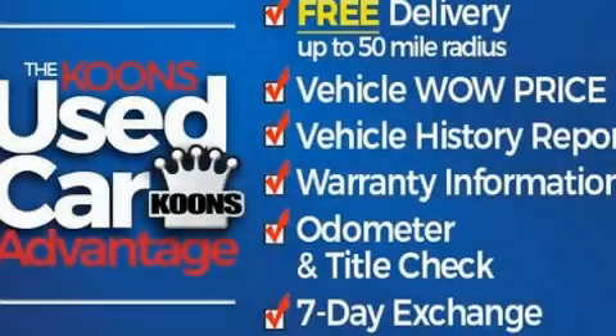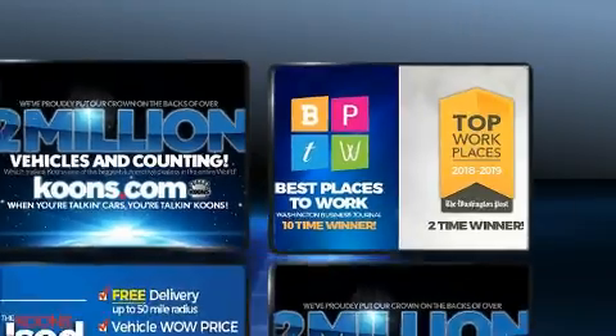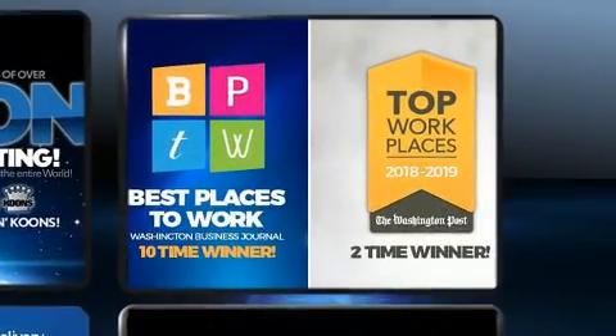Take command of the road in the 2020 Lexus RX 350. Smooth gear shifts are achieved thanks to the 3.5-liter six-cylinder engine, and for added security, dynamic stability control supplements the drivetrain.